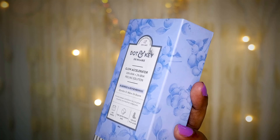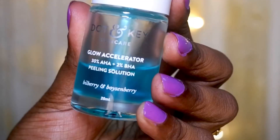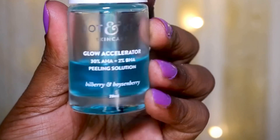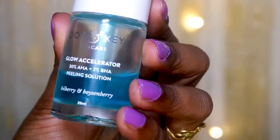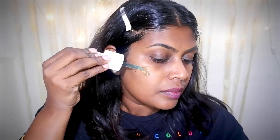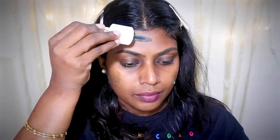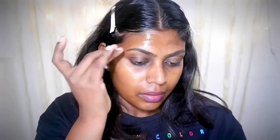This is the Dotonki Exfoliating Solution with 30% AHA and 2% BHA. It comes with the goodness of bilberries, bearberries, and berries, and contains lactic acid, glycolic acid, hyaluronic acid, and much more natural fruit acids. This is my top favorite exfoliator. It is a bit on the heavier side if you are a beginner, so start with the 10% AHA rather than the 30%. This is called the Glow Accelerator — you can see the difference in just 10 minutes. Apply it on your face for 10 minutes, wash off with cold water, and use it in your nighttime skincare routine, as exfoliated skin can react to UV rays.